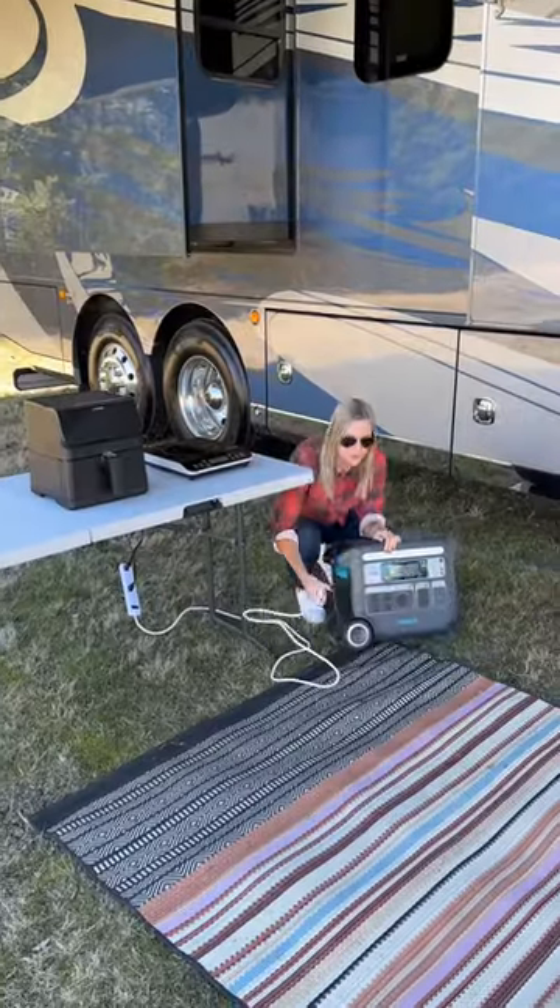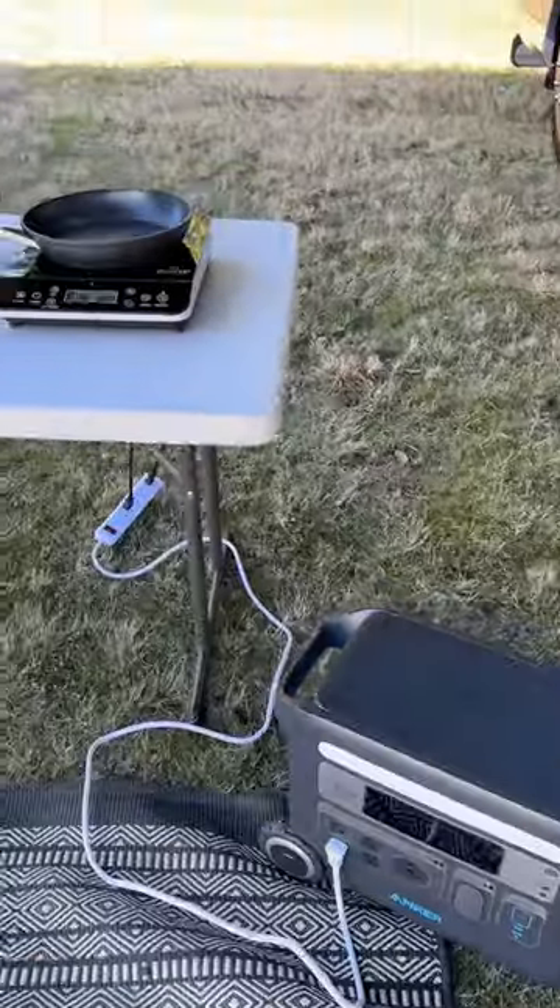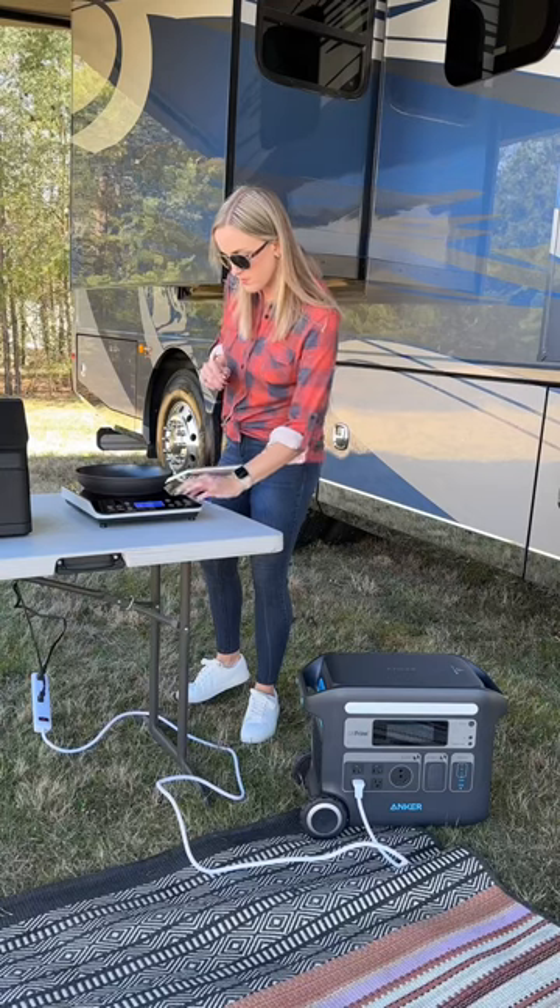This powers most of our essential appliances. It's super convenient when we want to power things outdoors, like our portable conduction cooktop and air fryer. All you have to do is plug in the appliances and turn it on.